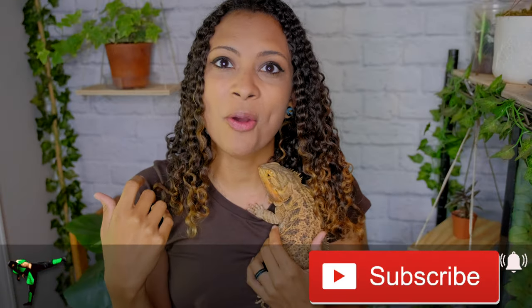Good morning! Welcome and welcome back to the channel. This week we're doing a video that one of you guys asked me to do. I thought it was a really good idea, so here we are. We're going to talk all about some of the most common mistakes that new bearded dragon owners make when they get their bearded dragons.